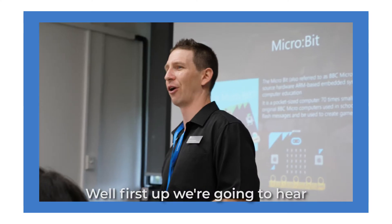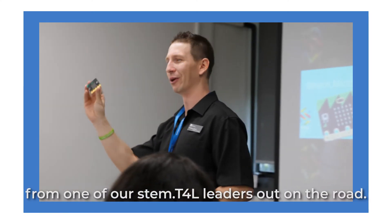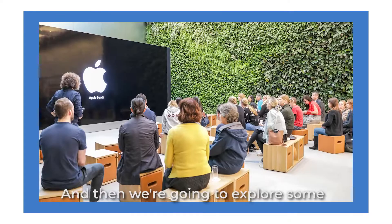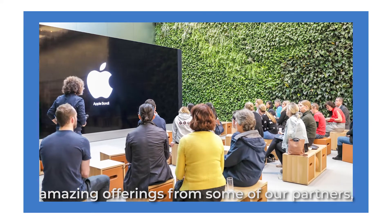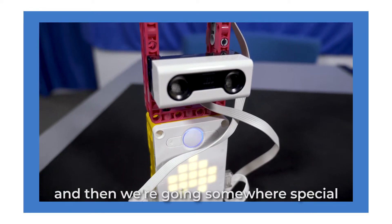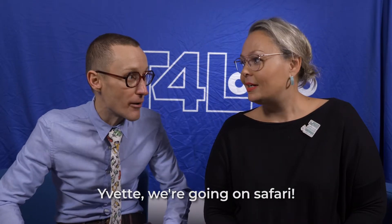What's in store first? Well, first up we're gonna hear from one of our STEM.T4L leaders out on the road, and we're also gonna catch up with a school in a very unusual location. Then we're gonna explore some amazing offerings from some of our partners, head into the lab, and then we're going somewhere special. Yvette, we're going on safari. OMG.